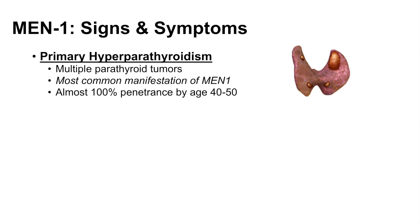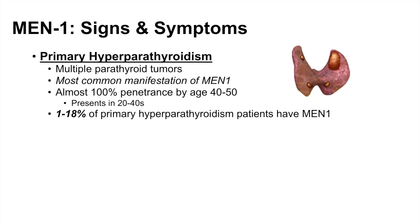Primary hyperparathyroidism is the most common manifestation of MEN1 and has almost 100% penetrance by age 40 to 50 — meaning by the time patients with MEN1 reach their 40s, almost all of them will be affected. Parathyroid tumors can start to present as early as the 20s. If you see a patient with primary hyperparathyroidism, it's good to check for MEN1, as 1 to 18% of those patients actually have MEN1.